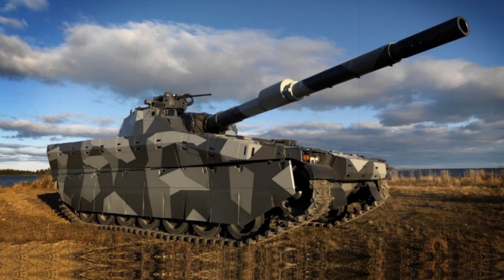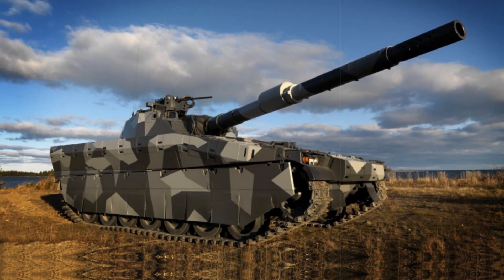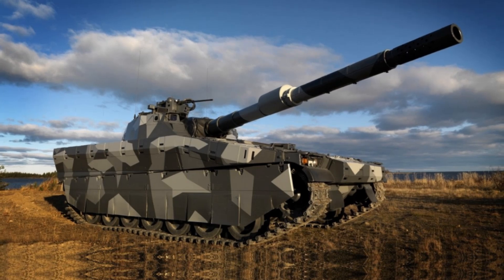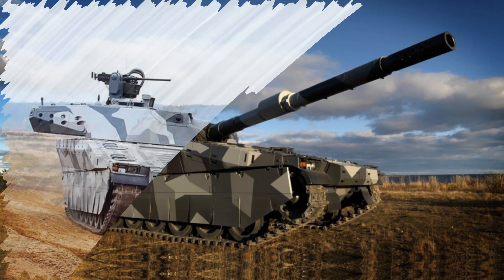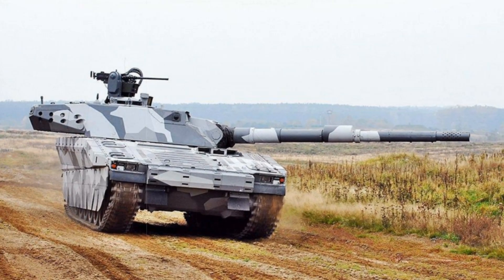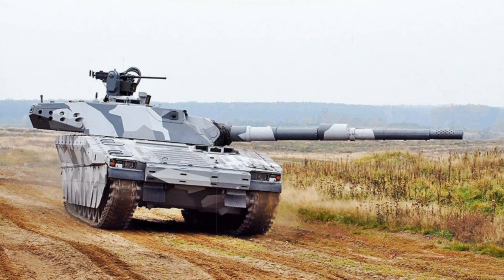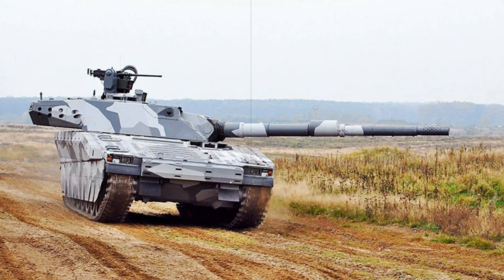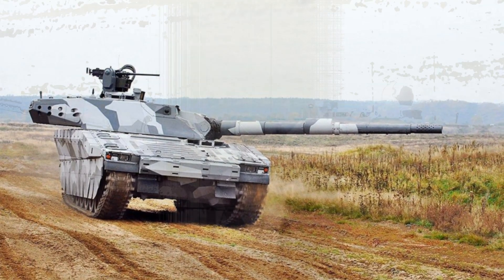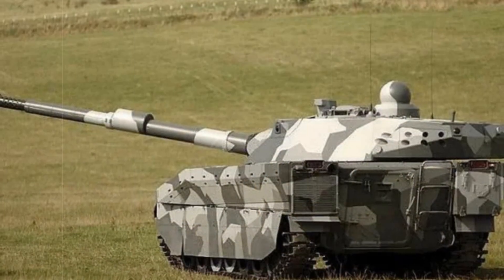At the LAAD 2025 Defense Expo held in Rio de Janeiro from April 1 to 4, BAE Systems Haglunds introduced a cutting-edge iteration of its CV90120 light tank, built to tackle current battlefield demands. The reveal came via a video on the company's official YouTube channel, showcasing the new design and technological improvements.